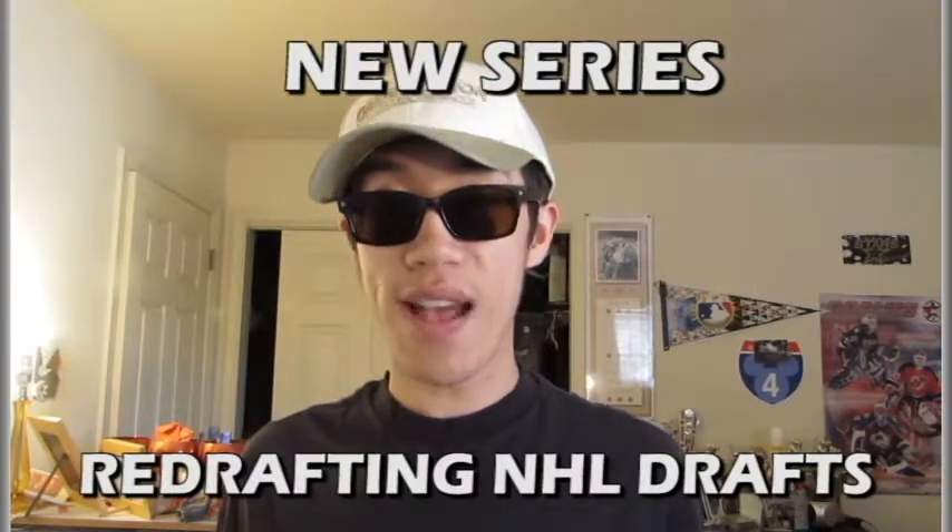The Ottawa Senators look like a much deeper team and look poised to make a deep playoff run next season. Next, I will have a new series trailer for a new series I'm doing called Redrafting NHL Drafts.